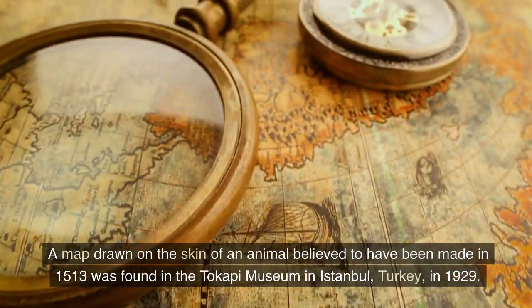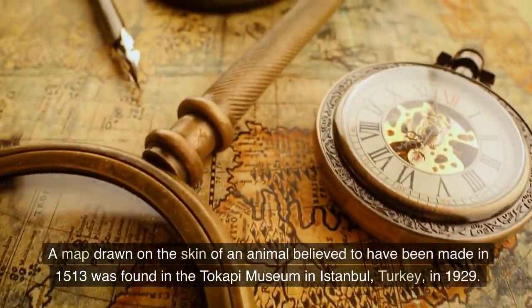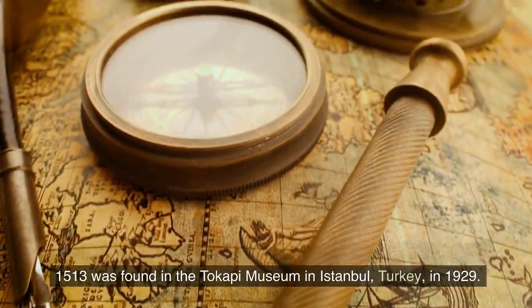A map drawn on the skin of an animal, believed to have been made in 1513, was found in the Topkapi Museum in Istanbul, Turkey, in 1929.